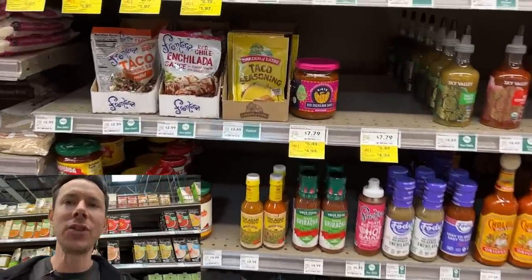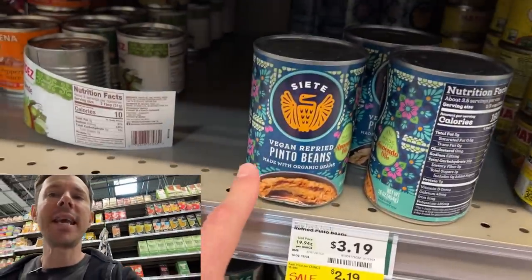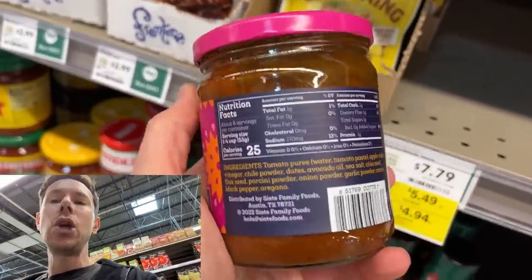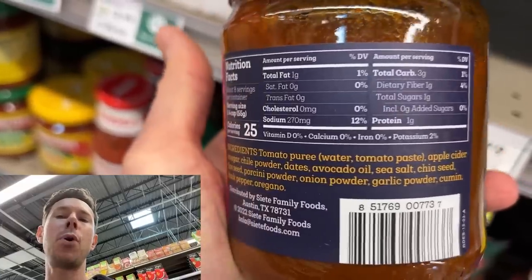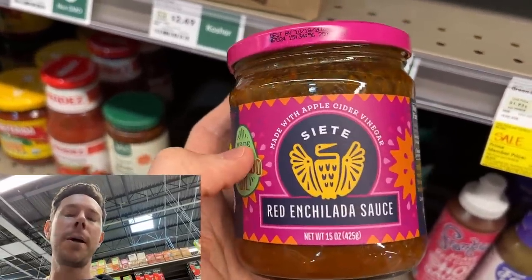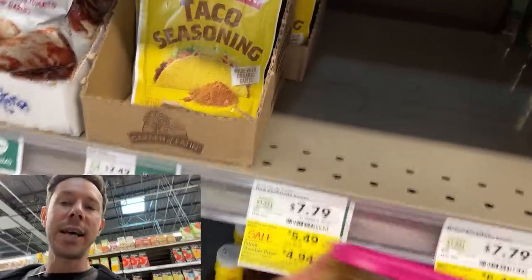Two of my favorite things are on sale right now: Siete red enchilada sauce and the Siete refried beans at a ridiculous price of $1.97. This is exciting because last year the red enchilada sauce was out of stock for months. Look at the ingredients — absolutely clean as a whistle, with avocado oil. The red one was gone for months and finally came back in November, and now it's on sale for $4.94. I usually put this in my Instant Pot with pasture-raised pork shoulder and make pulled pork or taquitos. Looks like this is the last one, and I'll be taking that.